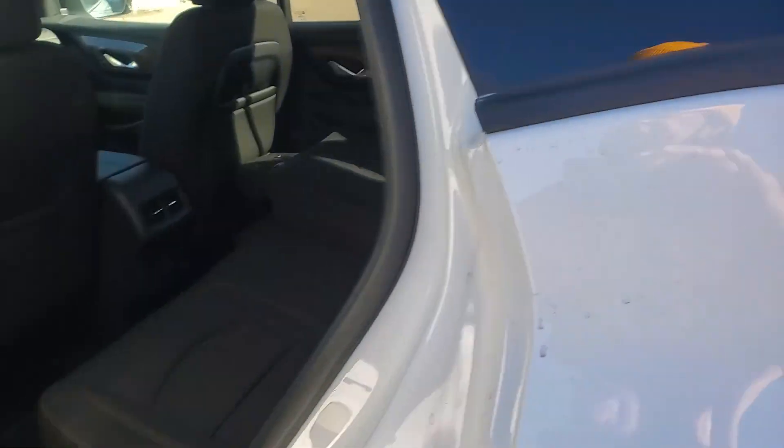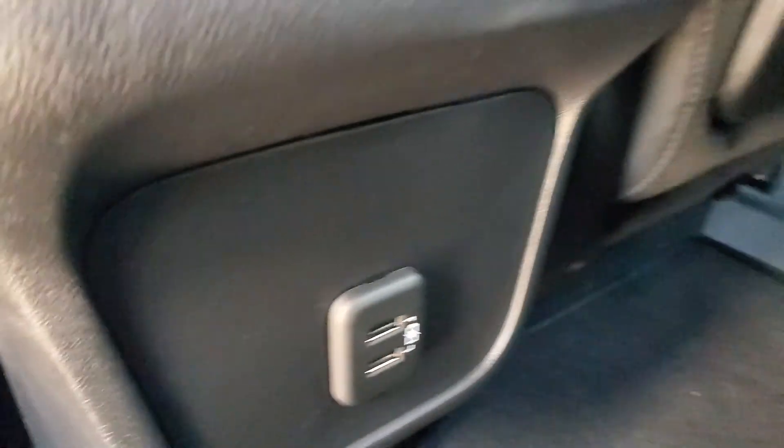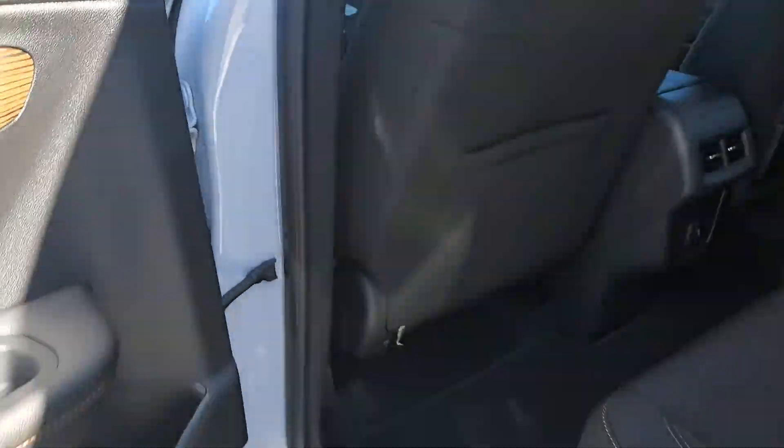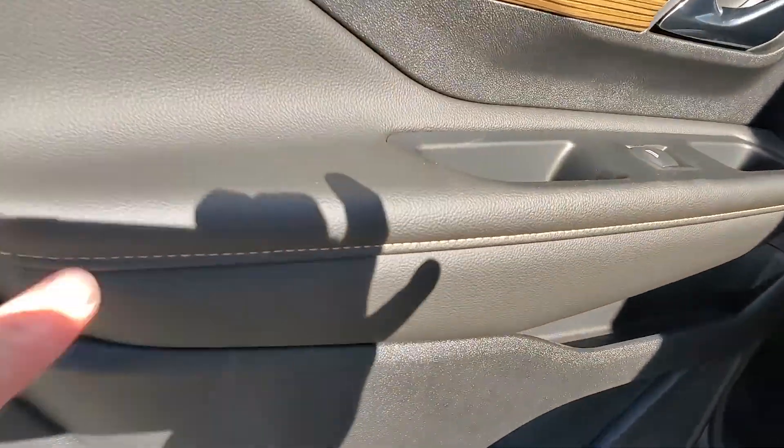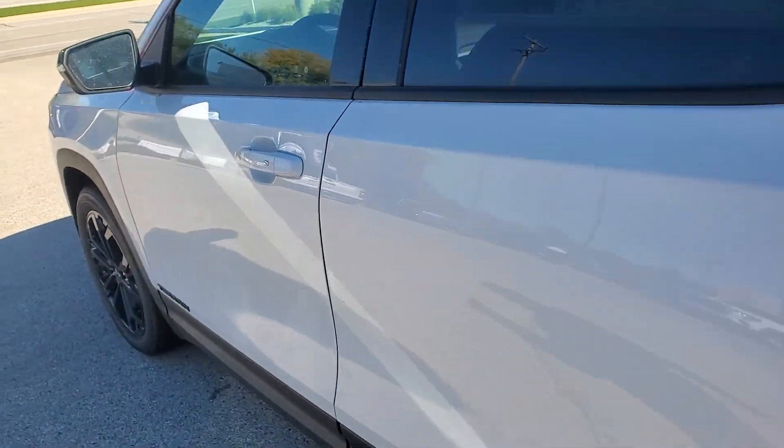Inside this five-passenger vehicle is premium cloth in jet black with Kalahari stitching. You also have USB ports for devices for your passengers in back. There's a nice wood veneer on the side panels of all the doors, along with that Kalahari stitching throughout.